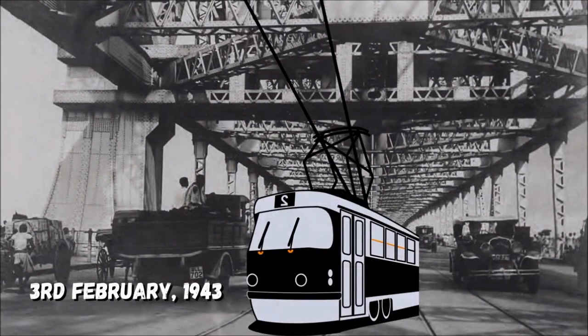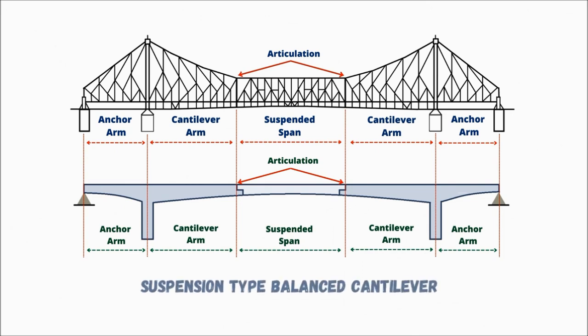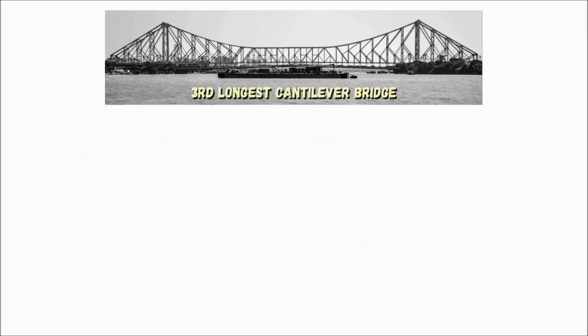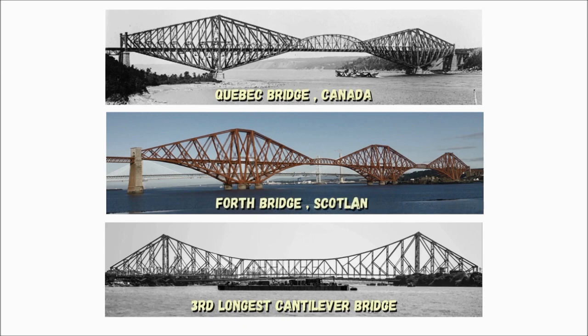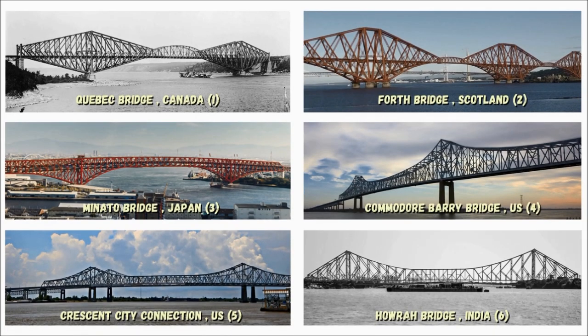The first vehicle to cross the Howrah Bridge was a solitary tram. The bridge was officially classified as a suspension-type balanced cantilever. At the time of its construction, it was the third-longest cantilever bridge in the world, after the Quebec Bridge in Canada and the Forth Bridge in Scotland. Currently, it is the sixth-longest cantilever bridge in the world, with a total length of 705 meters.